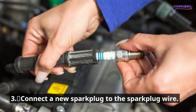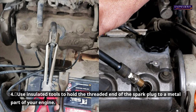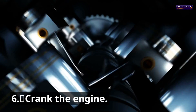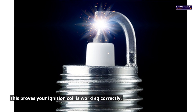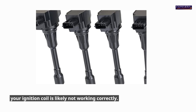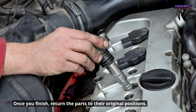For a CNP spark test, follow these steps: 1. Turn off the engine. 2. Take out the spark plug wire. 3. Connect a new spark plug to the spark plug wire. 4. Use insulated tools to hold the threaded end of the spark plug against a metal part of your engine. 5. Use the appropriate tools to remove the fuse from your fuel pump. 6. Crank the engine. Once cranked, look for sparks in the spark plug gap. Blue sparks prove your ignition coil is working correctly. If you don't see any blue or orange sparks, your ignition coil is likely not working correctly. Once finished, return all parts to their original positions.